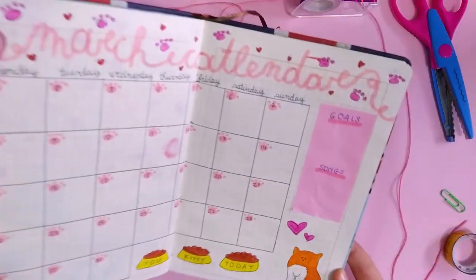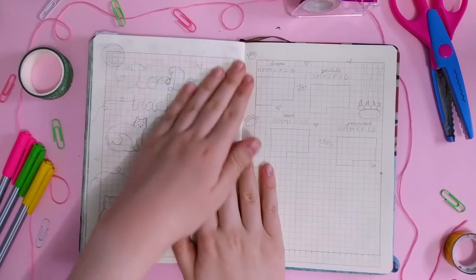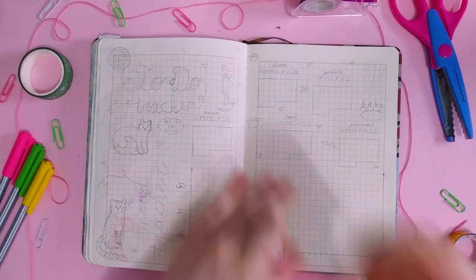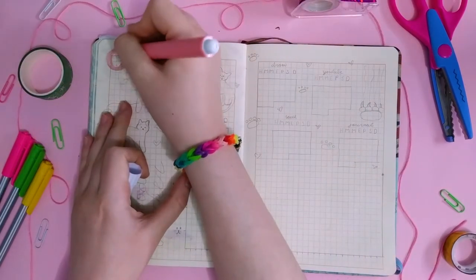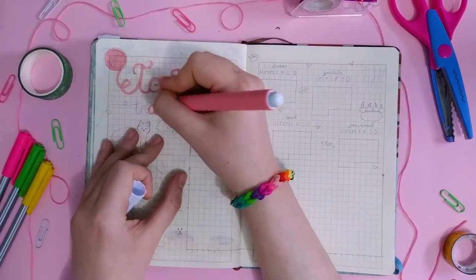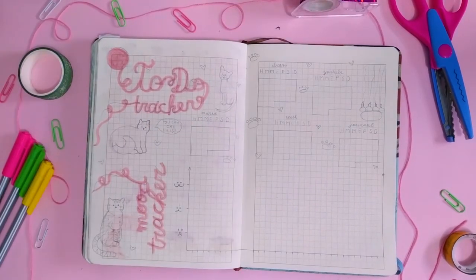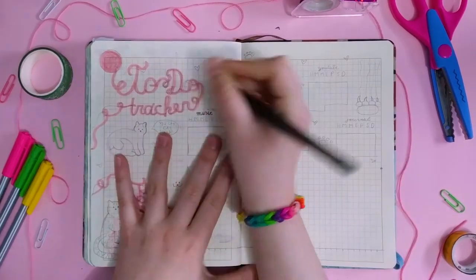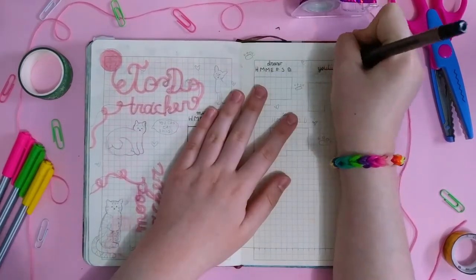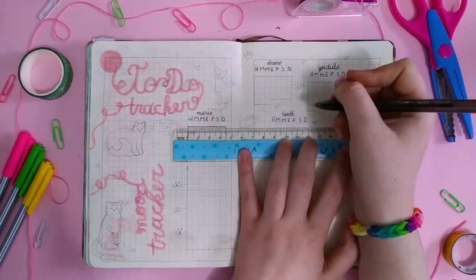This Catlander is basically done. I think it turned out amazing because I have a lot of space for each day, a cute cat on the side, and the trackers and everything that I love — so this Catlander will work out perfectly. Let's move on with the next page. For this page, we have the Todo tracker and the Mood tracker. I'm going for the same type of trackers I used for the other months, because they've been working perfectly for me. I started off by writing the titles of this page with the thread title style — I wrote Todo tracker and mood tracker. On these sides, I decided to go for five categories.